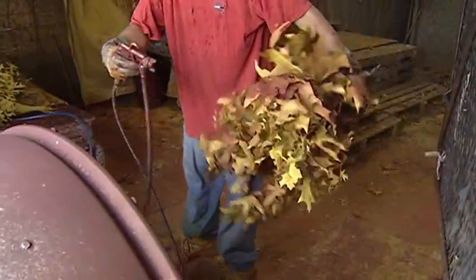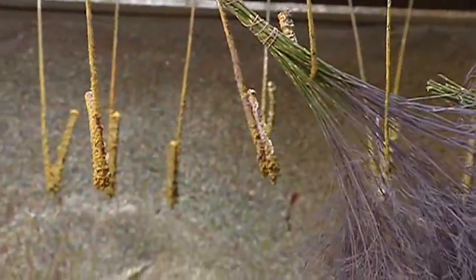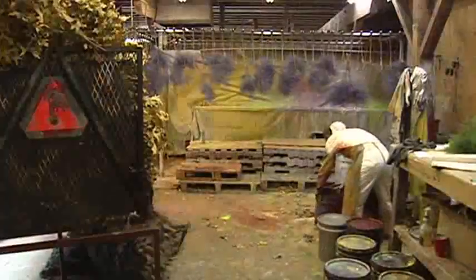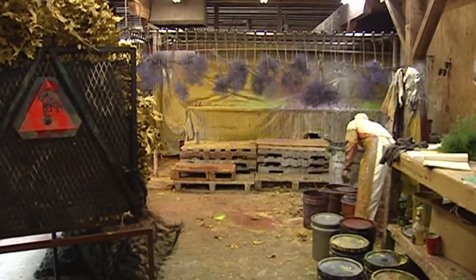It can be any one of maybe 15 or 20 different colors depending on the seasons. We do a lot of fall colors. Christmas time, we do Christmas colors and metallics — silvers and gold. In the springtime, we do a lot of pinks and pastel colors.